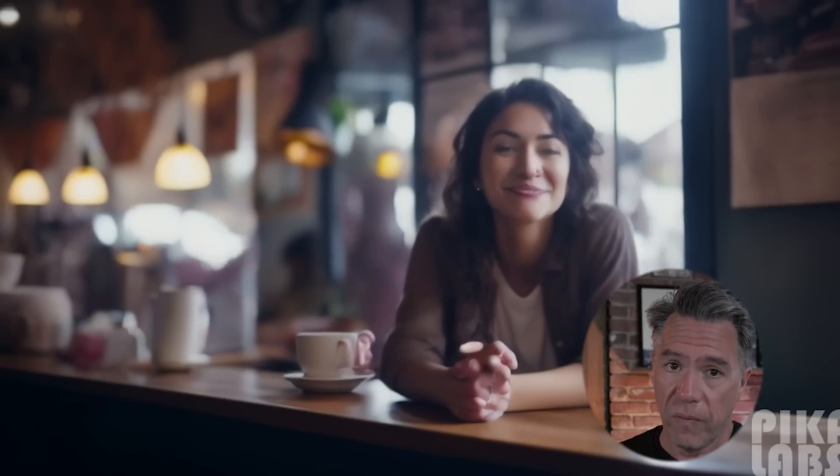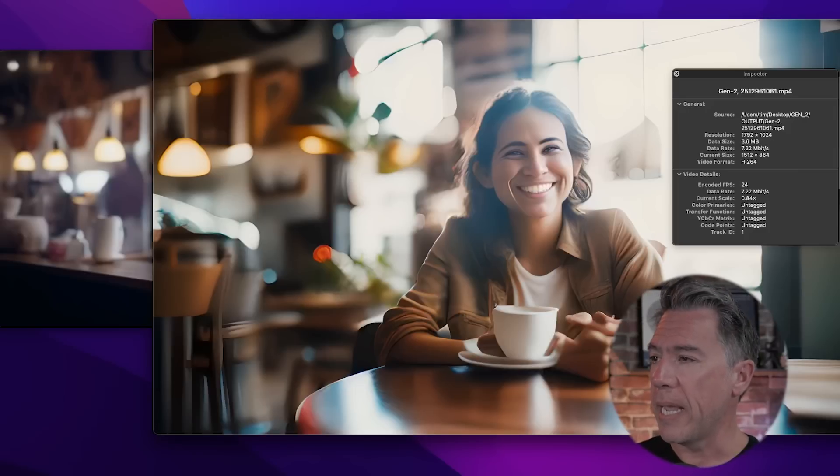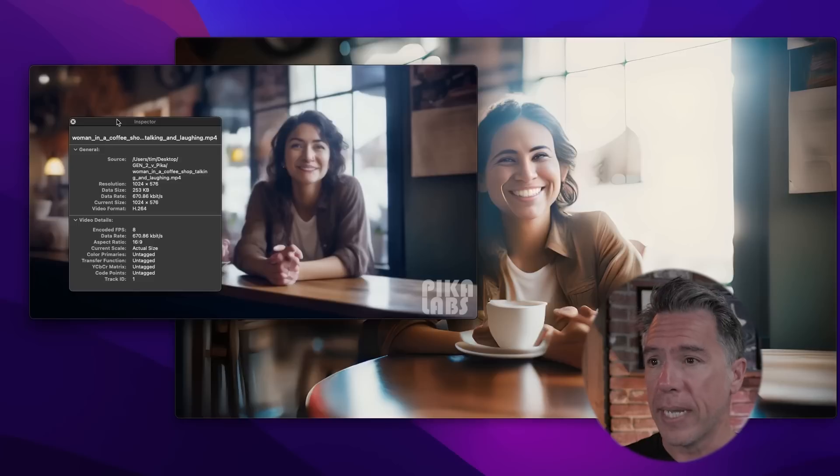In the Pika video I did last week, I mentioned it would take any image reference and create video from it. For example, here is a mid-journey image of a woman in a coffee shop — in Pika it created video of that woman in a coffee shop, whereas at the time Gen 2 would only use that image as sort of an inspiration or influence. Well, that is not the case anymore. Gen 2 is actually outputting at a much higher resolution and frame rate — 1792 by 1024 at 24 frames a second, whereas Pika is running at 1024 by 576 at 8 frames a second, which is pretty amazing.